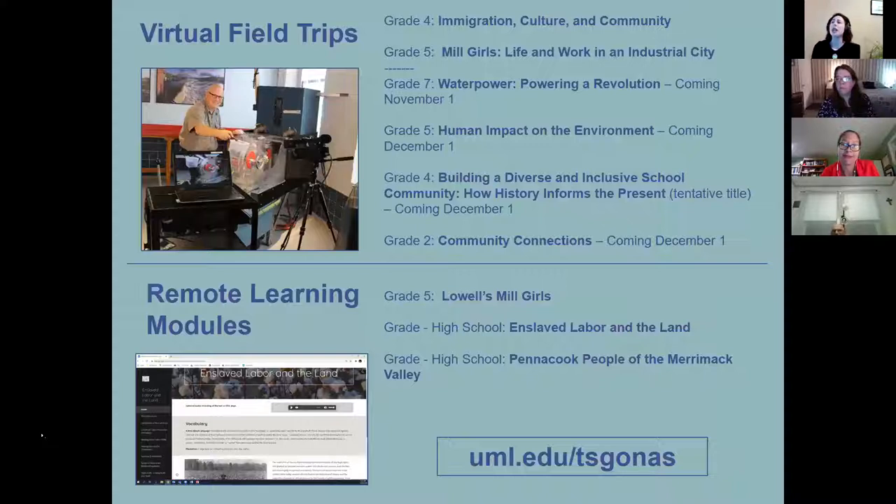On this slide you can see a couple of the online products we're providing — a series of virtual field trips launched this month: Immigration, Culture, and Community for grade four, and Mill Girls Life and Work in Industrial City for grade five. We launched those this week with some super successful feedback from our friends at the Pawtucketville Memorial School. They really enjoyed it. We will be following those up with some science topic programs.